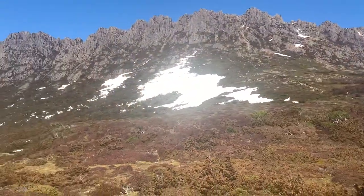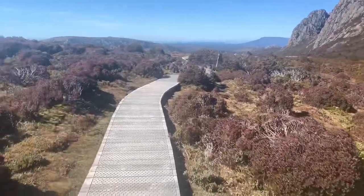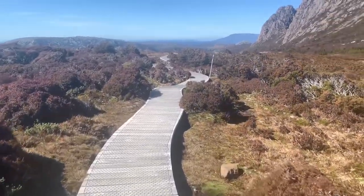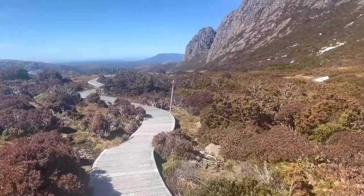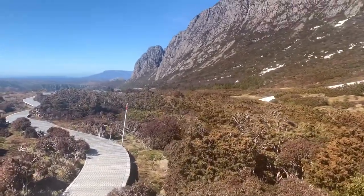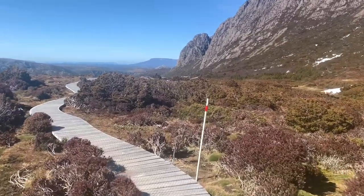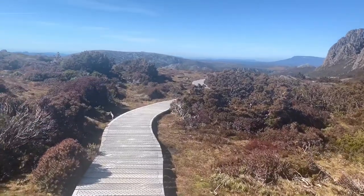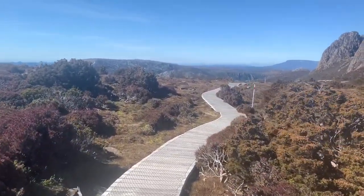We have made it down. Now we're on the face track, which is supposed to be a little bit exposed, but it can't be any more exposed than what we just did. So this will bring us round onto the other side of Dove Lake and then back to the Dove Lake car park.